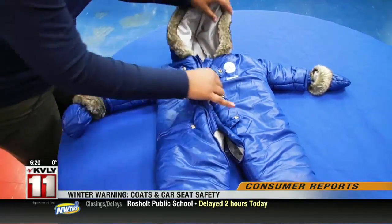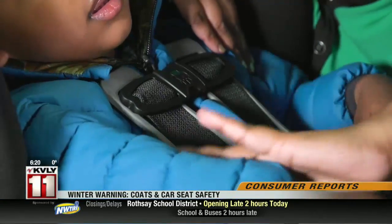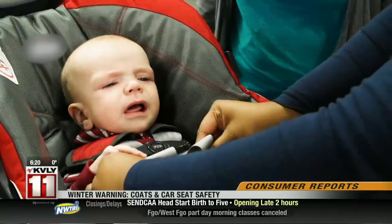Emily knows that in winter, the extra bulk of a puffy winter coat can make the safety seat harness too loose to properly secure your child in a crash.